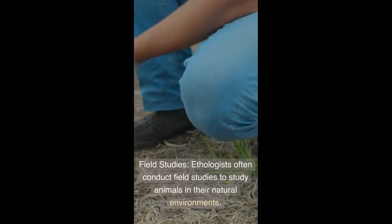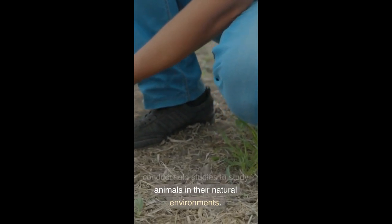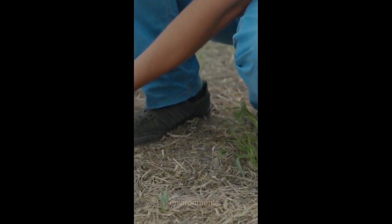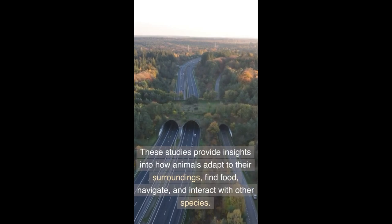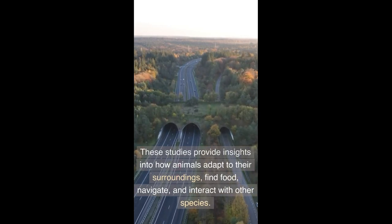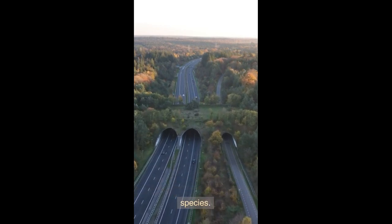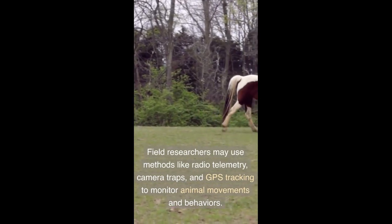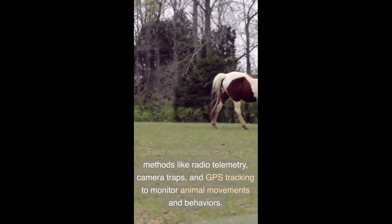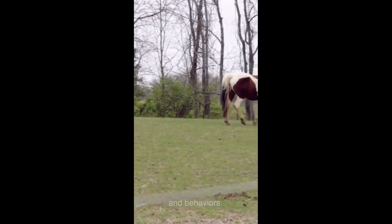Field Studies: Ethologists often conduct field studies to study animals in their natural environments. These studies provide insights into how animals adapt to their surroundings, find food, navigate, and interact with other species. Field researchers may use methods like radio telemetry, camera traps, and GPS tracking to monitor animal movements and behaviors.